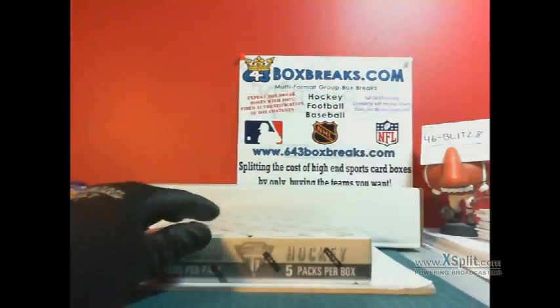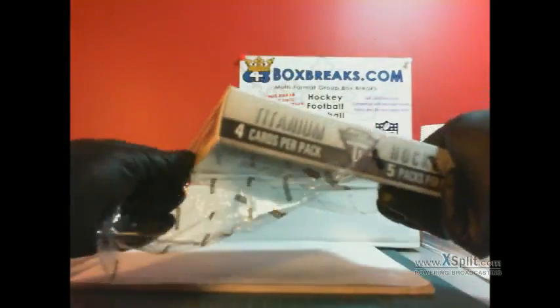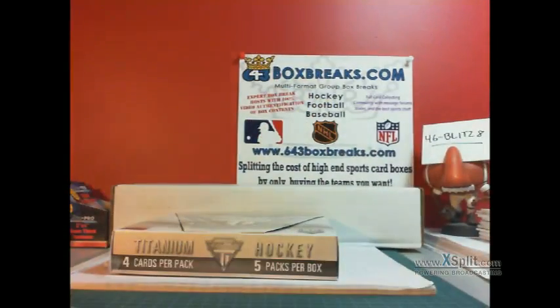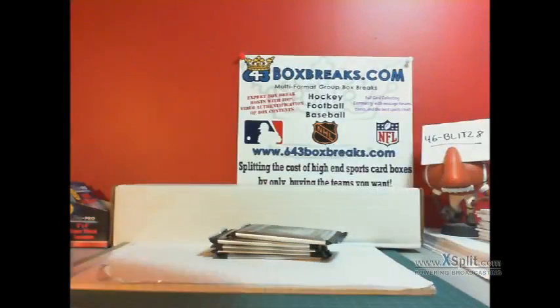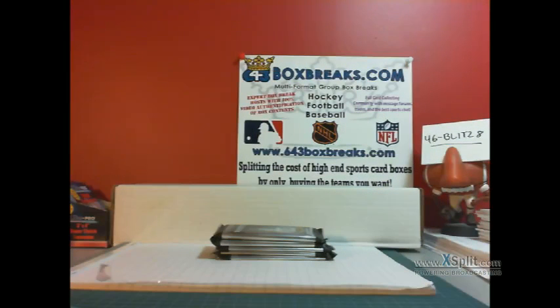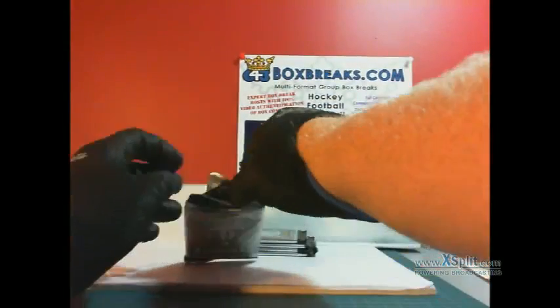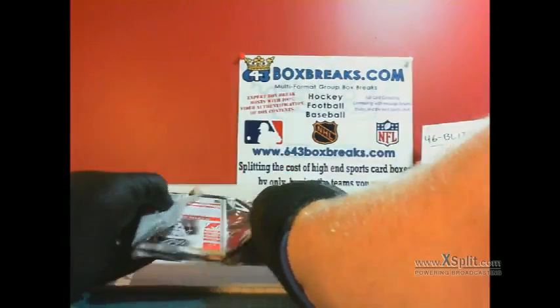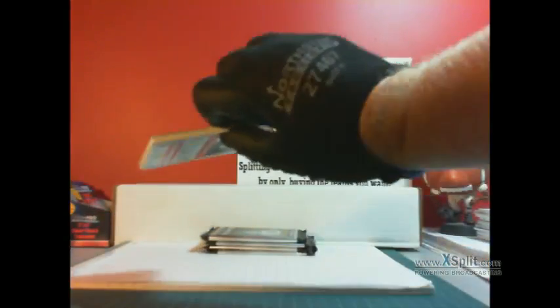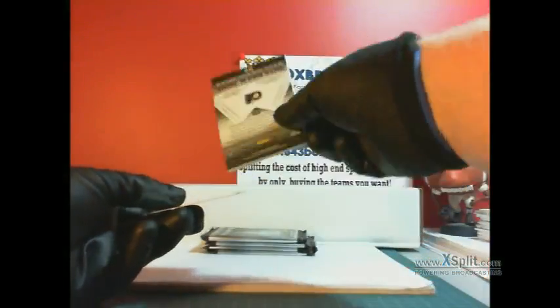On breakers.tv slash 643boxbreaks, new box breaks. I can't wait till we get 5G in our area — fortunately we don't have it yet, but I'm looking forward to some blazing internet speeds when that comes out. Titanium, as we all know, is five packs, one hit per pack — we got three really thin ones there. Opening them as packaged and it looks like we got our patch right off the bat.